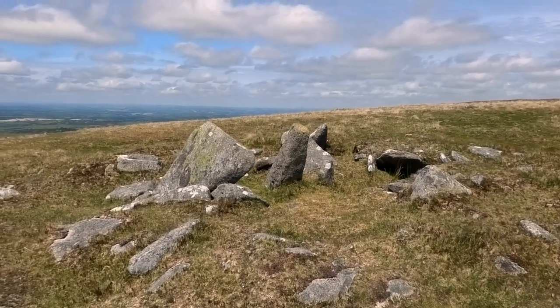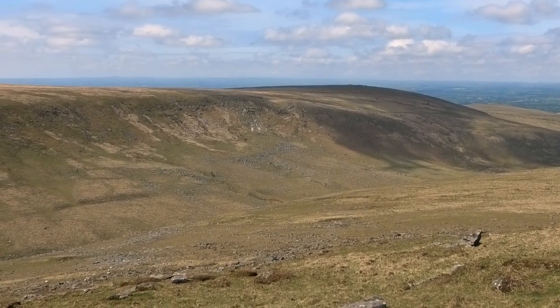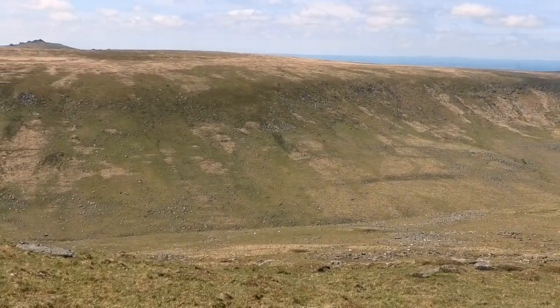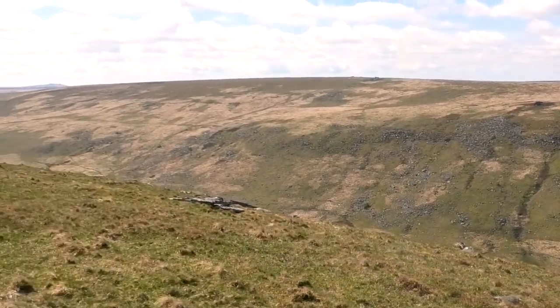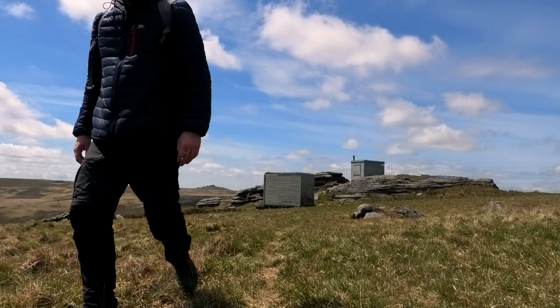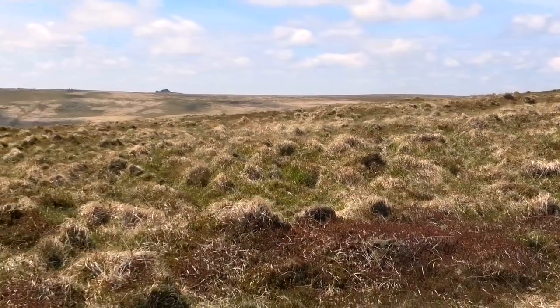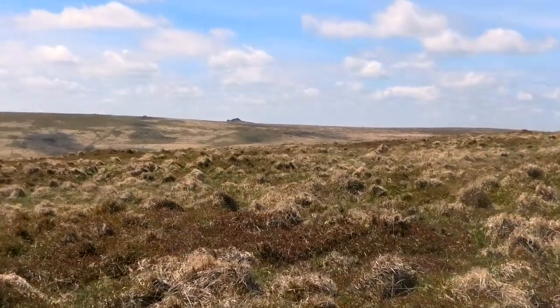There's a burial cairn here — look at this! That is something else, isn't it? Right, here we go — so we're heading over to Dinger Tor now. We're right in the middle of the bleak moor. Feels like we're out in the middle of nowhere. There's quite a lot of people milling around up by Yes Tor and West Mill Tor and Rautor, but there's no one over here.